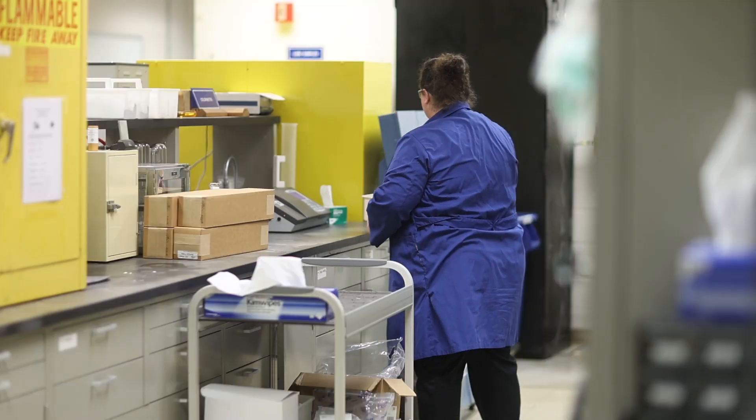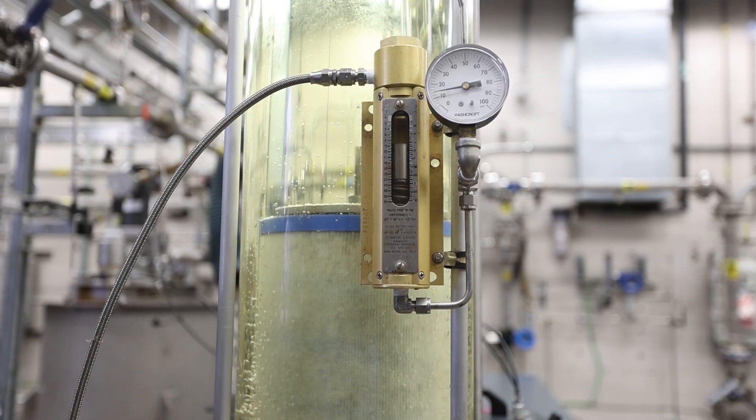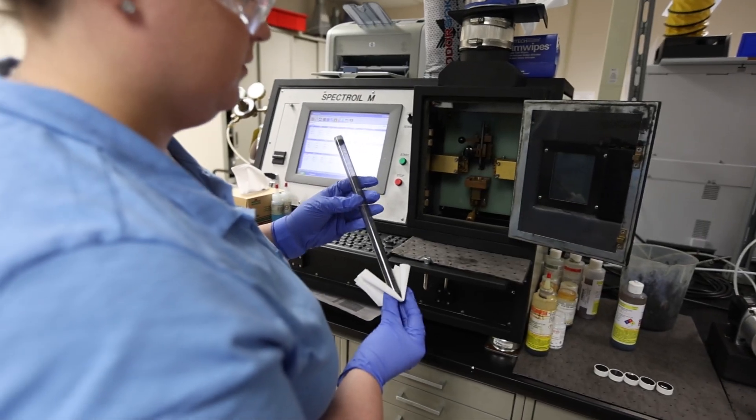The Propulsion System Evaluation Facility is a dynamic, hands-on environment that is perfect for people who enjoy operating at the top of their field. We are committed to our work to support the warfighter quickly and effectively. PSEF is where engineering is executed and solutions are found.